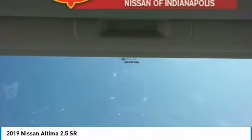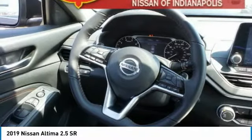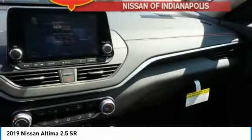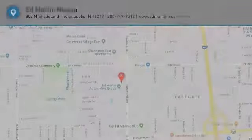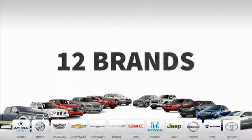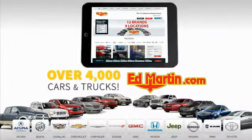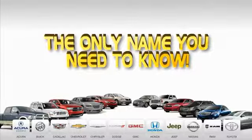Let us know when you stop in. Nine convenient locations, 12 top-selling brands, and over 4,000 new and used cars and trucks online at edmartin.com. Ed Martin is the only name you need to know.